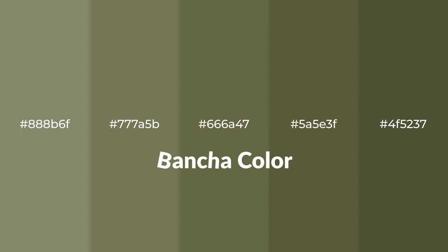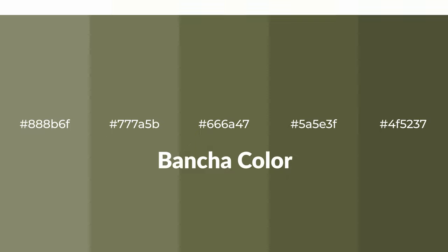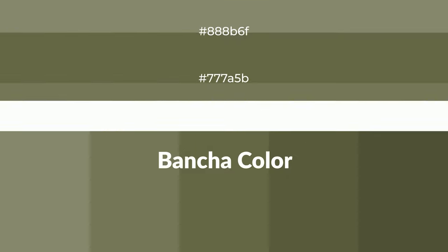Warm shades of Batcha color with green hue. For your next project, to generate tints of a color, we add white to the color. Tints create light and exquisite emotions.